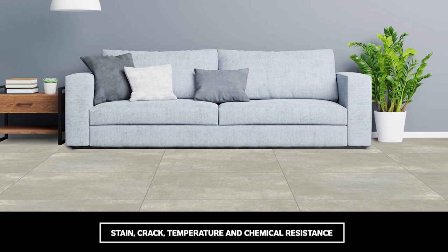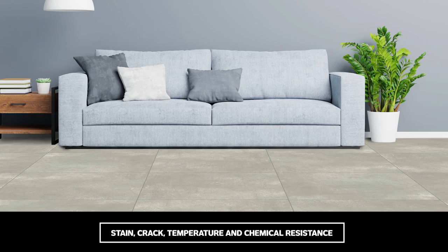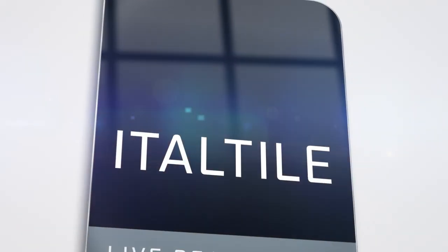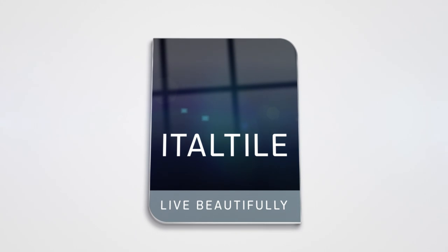If you're after versatility and durability combined with long-lasting appeal, then Ultra Natural Stone certainly cements its place as a trend that's fast-moving from being fashionable to forever. Shop it online or in-store at Italtao.